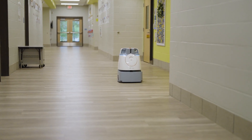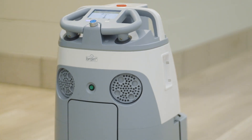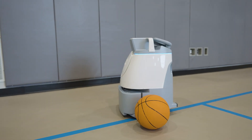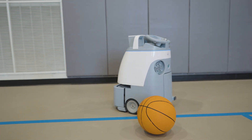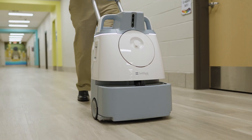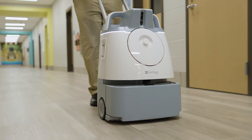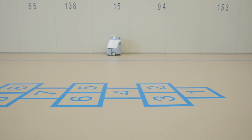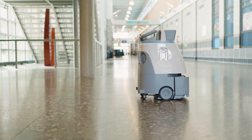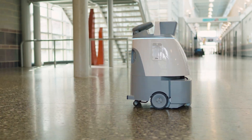Every time that you try to deploy any new technology, the first thing is you're trying to eliminate jobs. That's not the case here. We're trying to get back time, and the only way to get back time is to basically find more staff, which in the janitorial business is a very hard commodity to come by. So we're looking at automation to fill in where it can take the large areas and allow our staff to really focus on where we need them to in the classrooms.